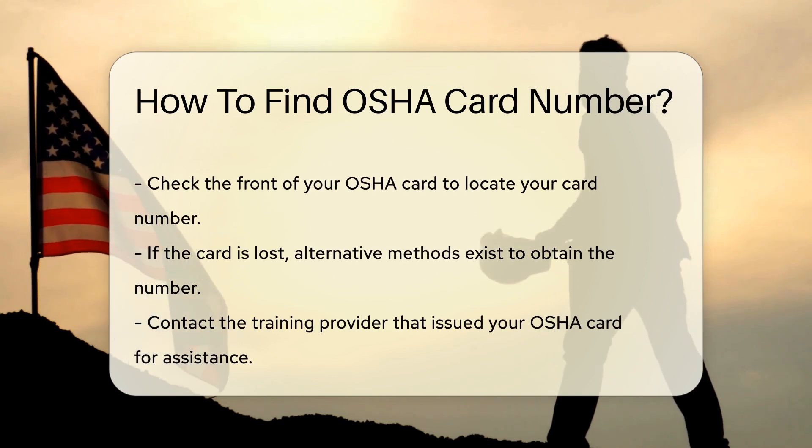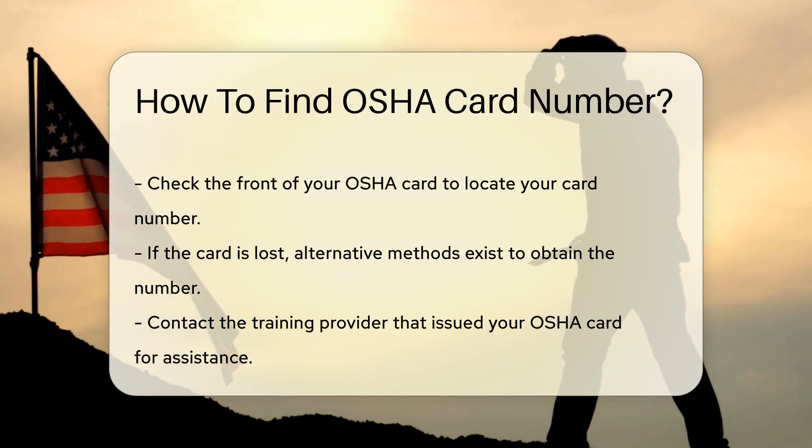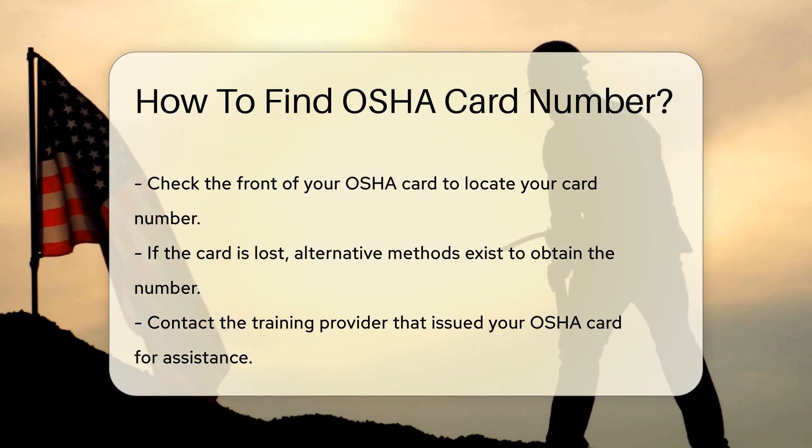To find your OSHA card number, start by checking the card itself. The number is usually printed prominently on the front.